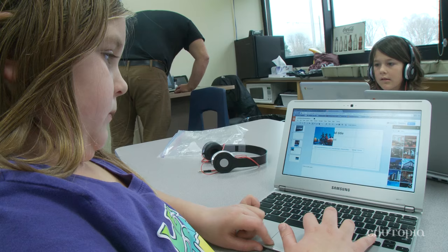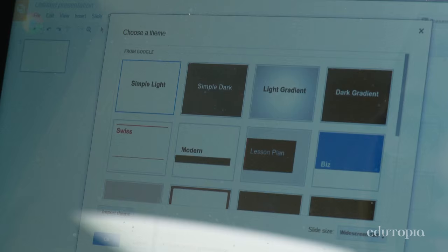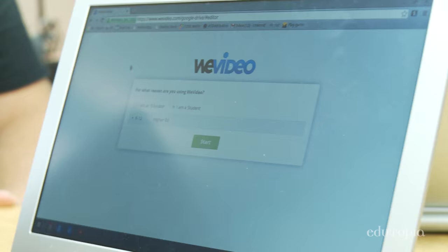We learn how to edit pictures and make slides. And if we want to make a presentation or a doc, then we hit the create apps button. Now we get to videotape ourselves on the green screen or use WeVideo.